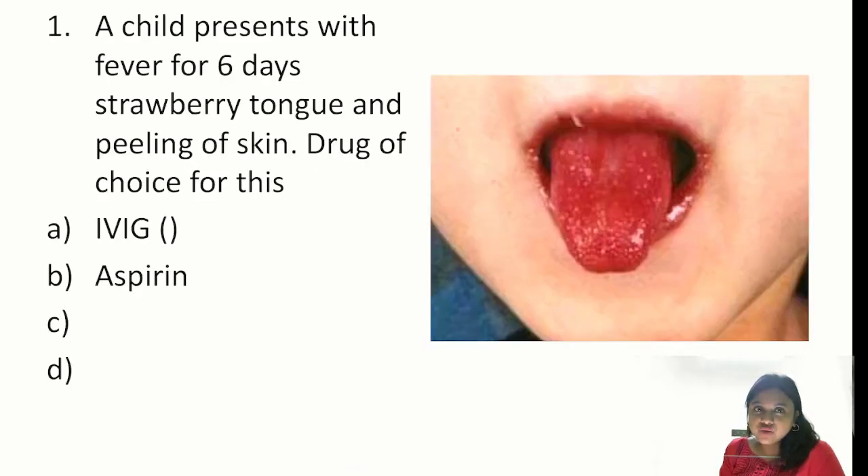A child presents with fever for six days with strawberry tongue and peeling of skin — drug of choice for this. Even if you haven't fully understood the question, one option had IVIG in brackets before it. People thought this will be the correct answer, and yes, this is the correct answer — intravenous immunoglobulin — because this scenario is of Kawasaki disease.